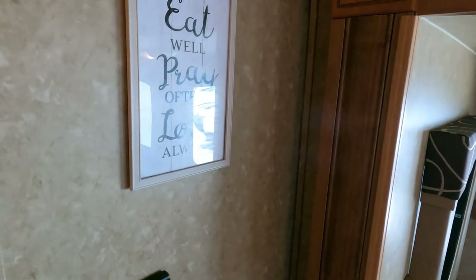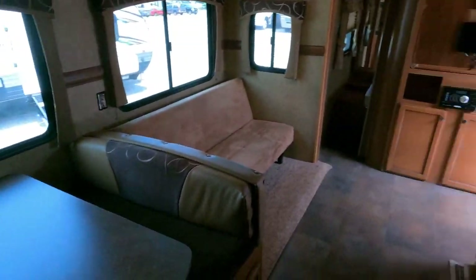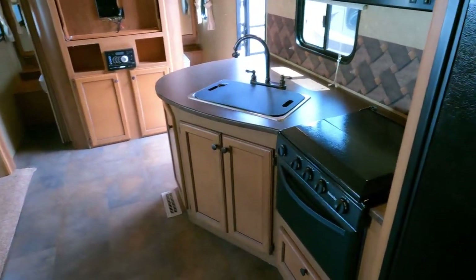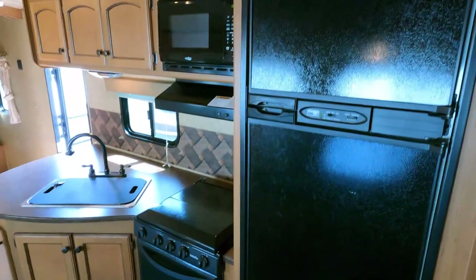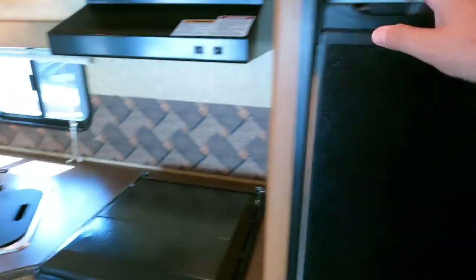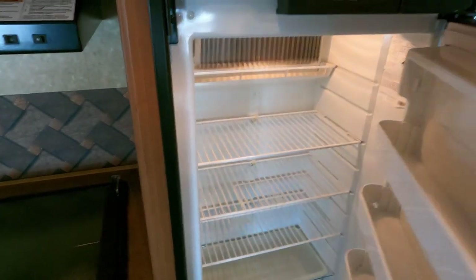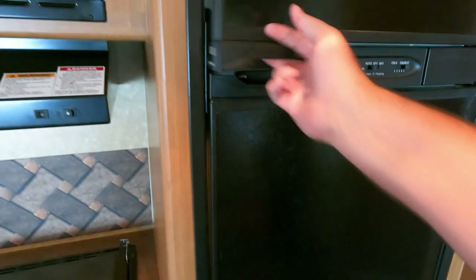There's a wall sign that says 'Eat well, pray often, love always' — advice we could all take. There's a Norcold RV refrigerator/freezer that runs off propane or electric. I just turned it on a few minutes ago so it's not cold yet, but we do guarantee it will get to operating temperature.